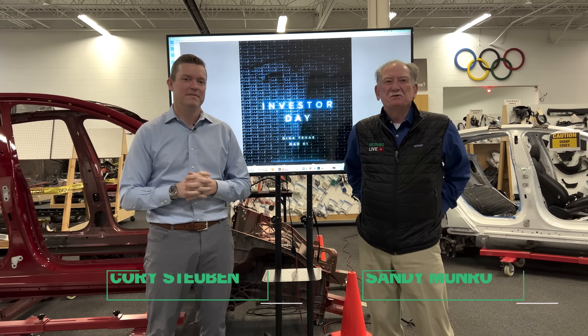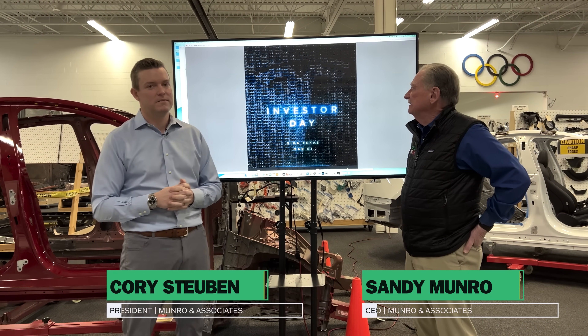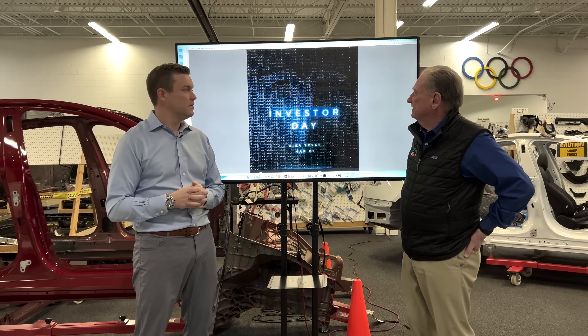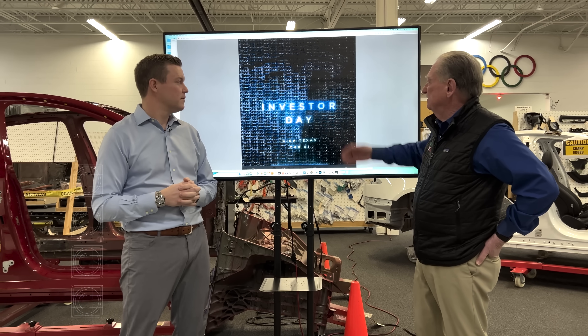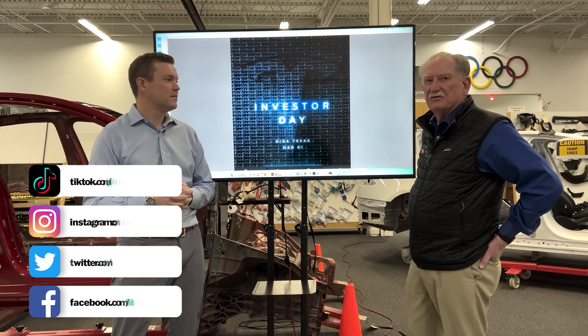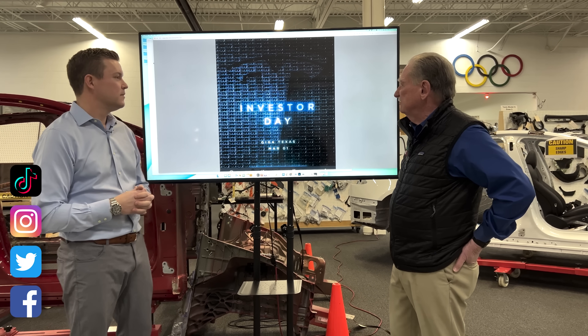Hey boys and girls, welcome to Monroe Live. Last night a little notice came out — kind of like a little Easter egg. We used to do these things, but Tesla seems to have mastered it. A lot of people looked at it and didn't know what the heck it was, but Cory figured it out.